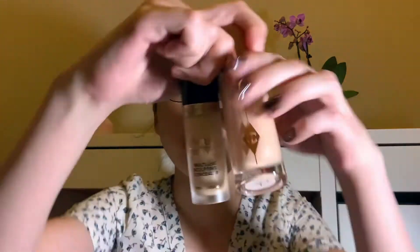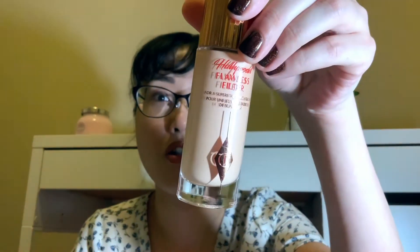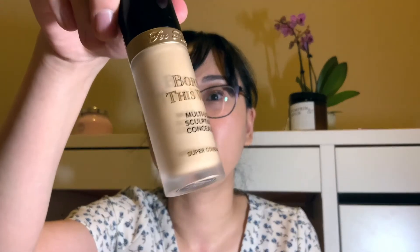I got the Flawless Filter in shade number two light, which is what I'm wearing today. I'm also loving the Too Faced Born This Way multi-use sculpting concealer. What I did today is mix these two products on my skin after a pore-filling primer, and I really love the result. I highly recommend picking these up from the Sephora VIB sale. I got the Charlotte Tilbury from Sephora and the Too Faced from a BoxyCharm box.